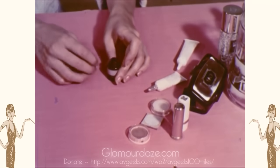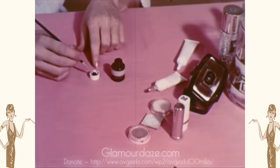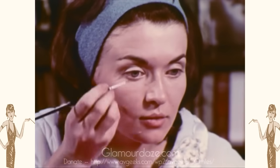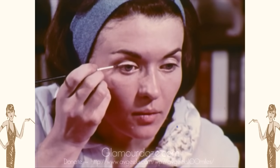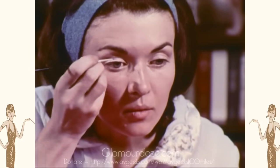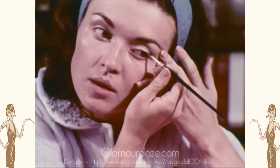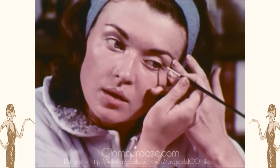Eyeliner is used to make the lashes seem longer. There should be no hard, obvious line. Apply as close to the lashes as possible, and remember, black can only be worn by girls with very black hair. A flattering shade for blondes or brunettes, as black adds harshness to the eye.